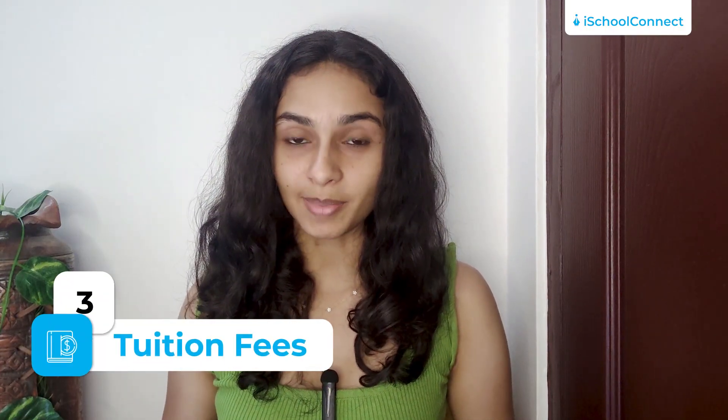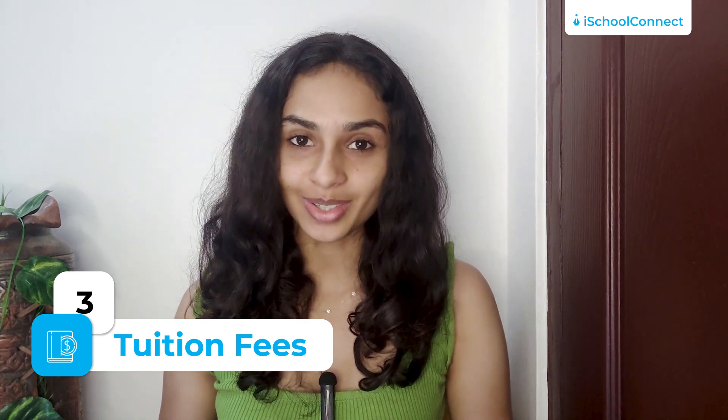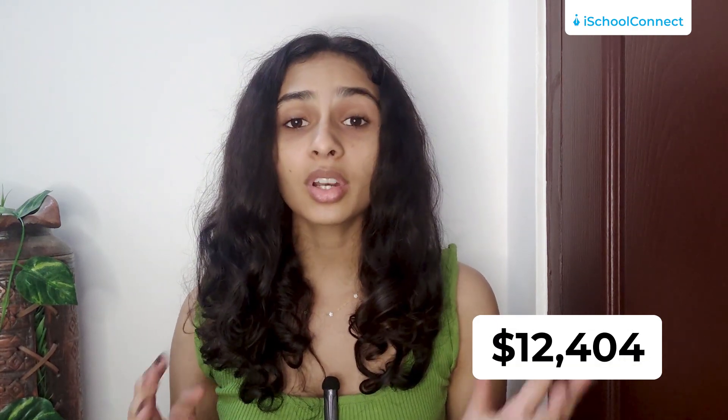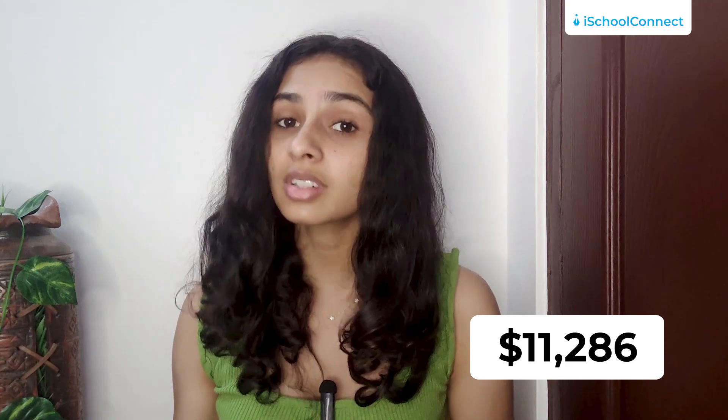Now, let's address a crucial aspect: the tuition fees at the University of Arizona. For out-of-state students, the cost of attending the university is around $35,153, while in-state students enjoy a lower rate of $12,404. It is important to note that the University of Arizona's tuition fees are slightly higher than the national average for in-state tuition, which is around $11,300. Similarly, for out-of-state tuition, the university's fees are higher than the national average, which is around $27,300.